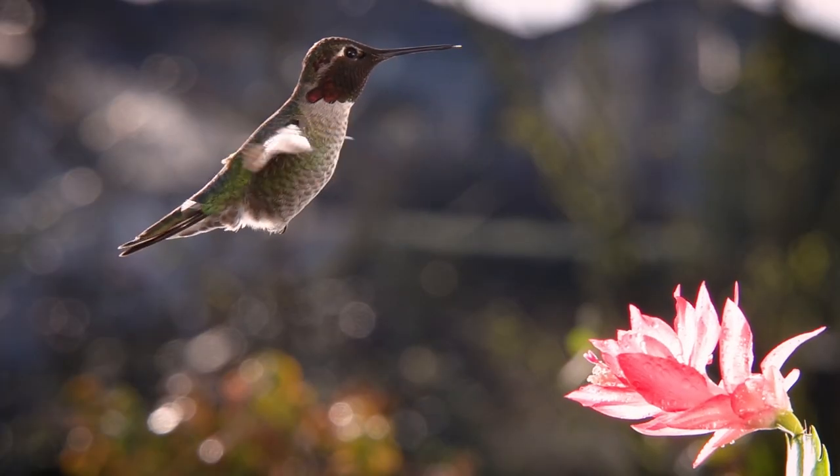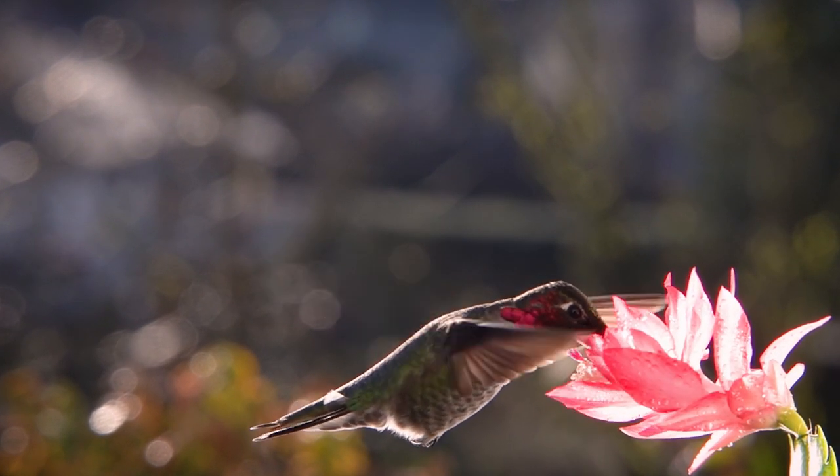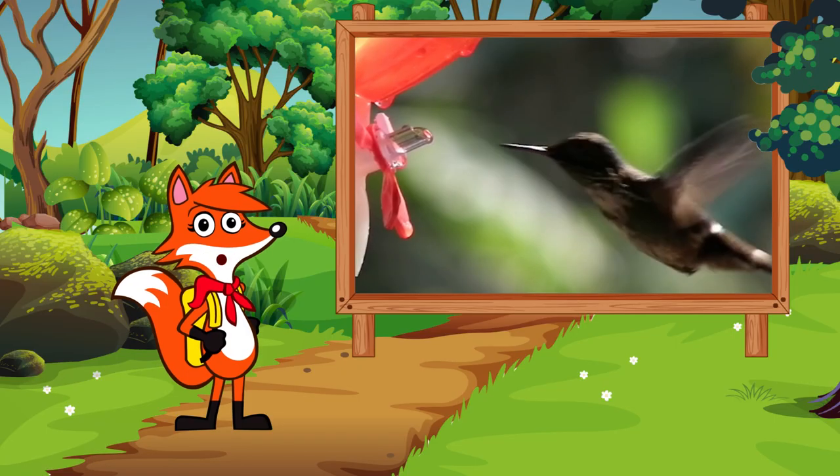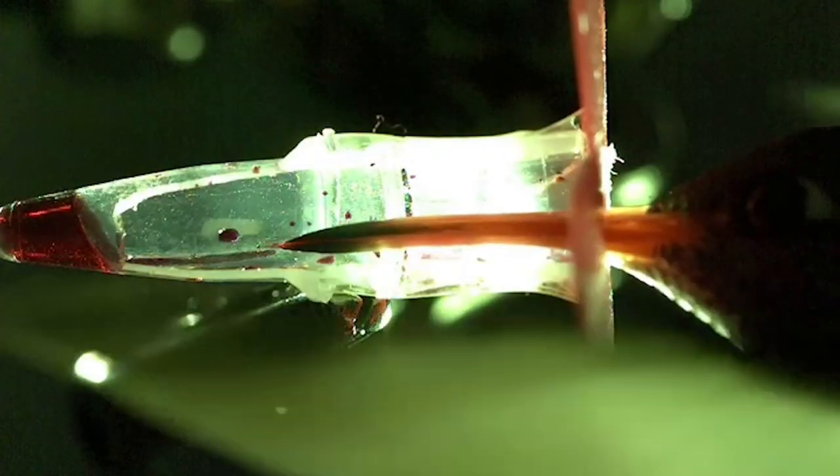This long, skinny tongue is just right for dipping deep into flowers. That's where these birds find the nectar they need to survive. A hummingbird tongue is truly one of a kind. The end of the tongue expands inside a flower when it touches the sweet nectar.